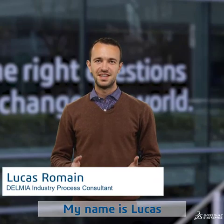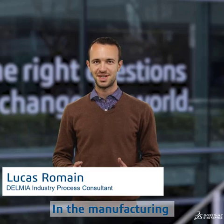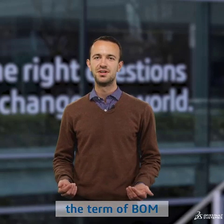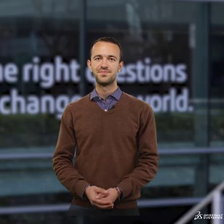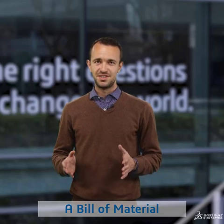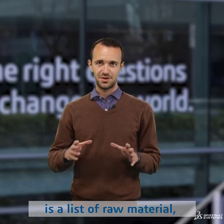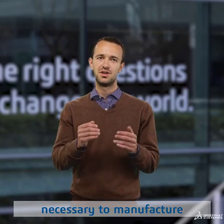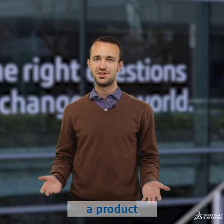My name is Lucas and I am a consultant in the manufacturing and services domains where we are often using the term of BOM, but what does that mean? A bill of material is a list of raw material components and consumables necessary to manufacture or to maintain a product or service.